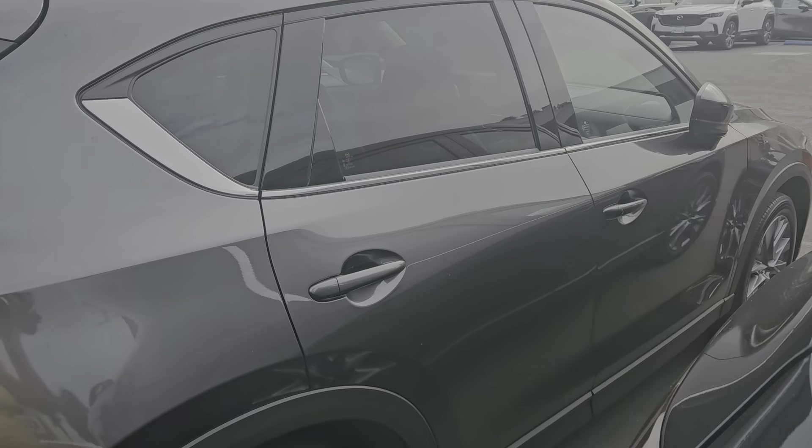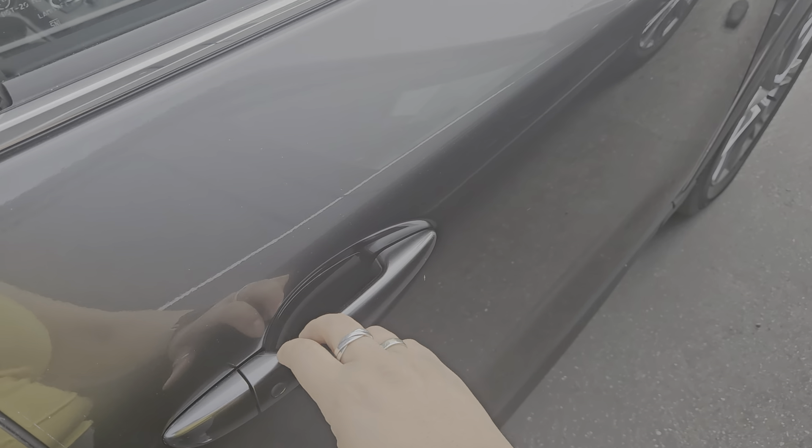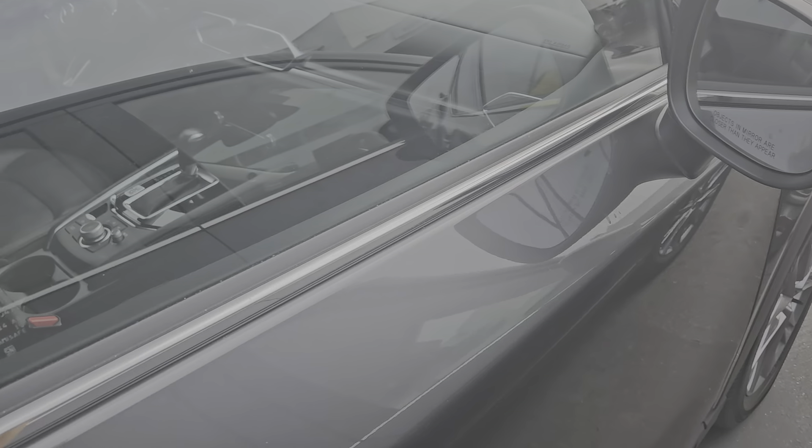And here's this side. Let's go ahead and take a look. It has keyless entry, so I push this and you see the mirror opens.